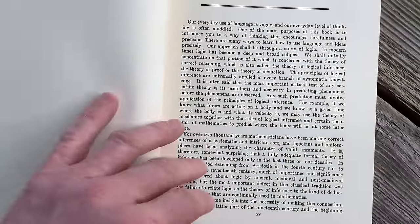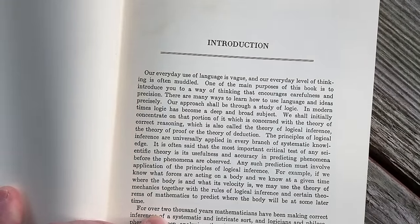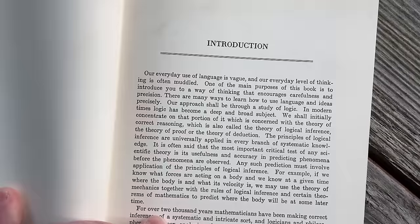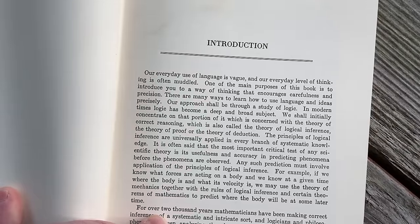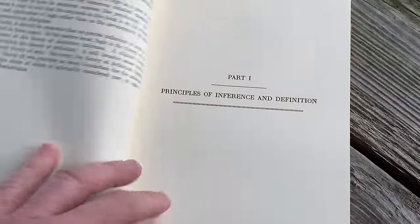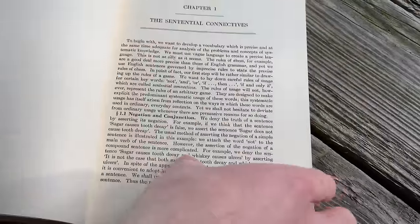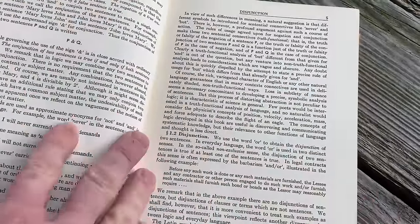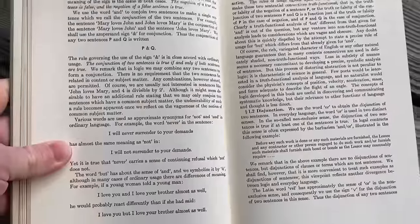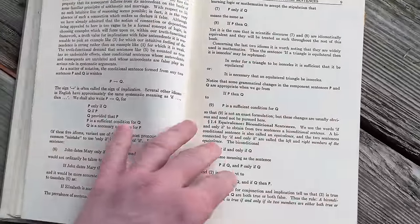Here are some more topics, and then here's the introduction: 'Our everyday use of language is vague and our everyday level of thinking is often muddled. One of the main purposes of this book is to introduce you to a way of thinking that encourages carefulness and precision. Our approach shall be through a study of logic.' One of the things about logic is that it is its own subject, and it's really interesting that a philosophy professor wrote this book — most logic books I have are written by mathematicians.